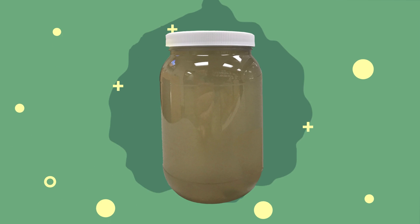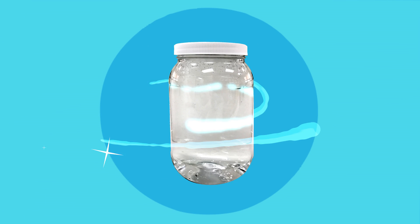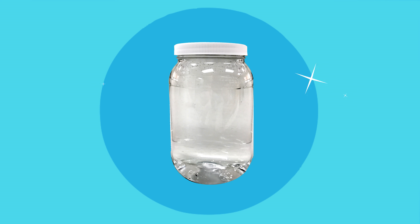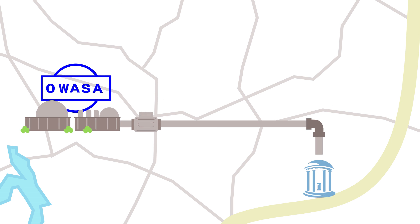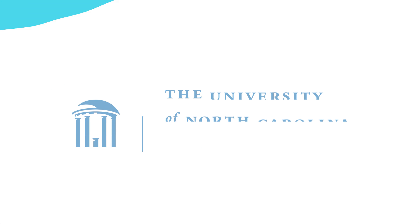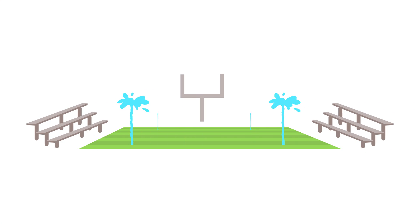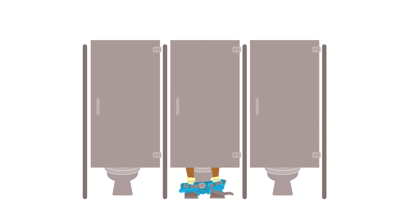Don't believe me? Here's the water before it enters OWASA's treatment plant — and here's what it looks like once OWASA has done its magic. But again, totally not magic. In fact, the water is so clean that OWASA pumps a growing portion of it back to the University of North Carolina campus to cool buildings, irrigate athletic fields, and yes, flush toilets.